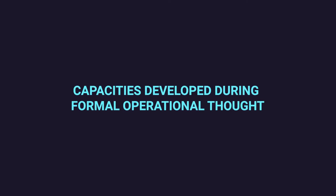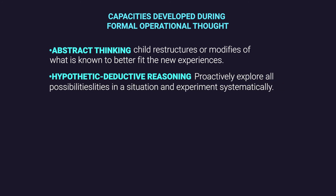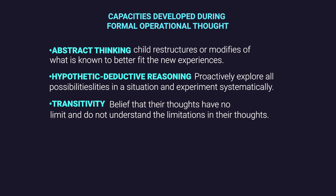The capacities developed during the formal operations stage include: first, abstract thinking — the child's abstract thinking ability, with no physical reference, is very similar to that of an adult and is often quick to arrive at an organized approach to solving a problem. Second, hypothetical-deductive reasoning — through this, adolescents can proactively explore all possibilities in a situation and experiment systematically. Third, transitivity — adolescents have a better understanding of the concept of transitivity. With abstract thinking, they enter the adult world of hypothetical possibilities and exhibit egocentric thinking, believing their thoughts have no limit until they become adults.